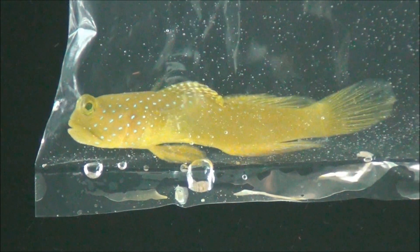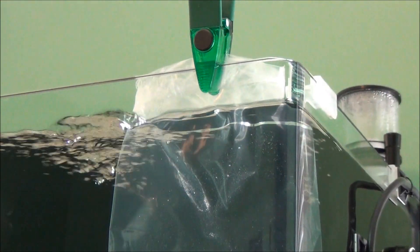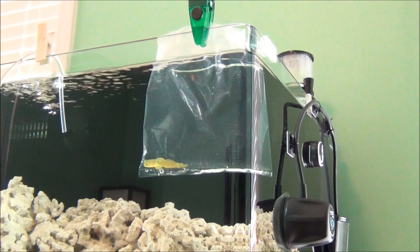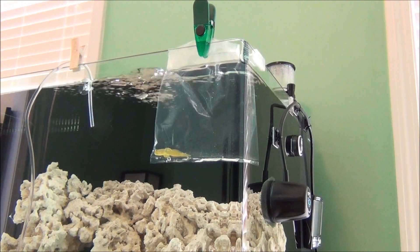This here is my blue spotted watchman goby and I'm acclimating him now the same way that I did my clownfish last Saturday. Just got him, got his bag clipped to the side. I'm pouring a half a cup of water in every five minutes for the first 20 minutes, pouring half the water out and repeating that procedure again.